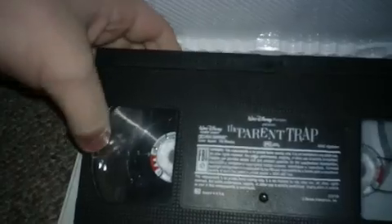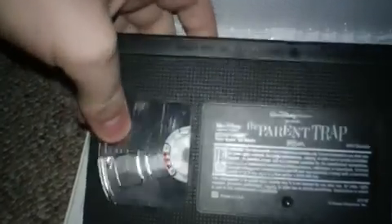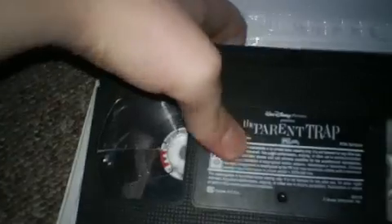Next we have The Parent Trap 1998 VHS. I used to have a copy of this tape but that one broke, and I got this tape instead. It's got an ink label and there are some cracks, but the tape should still work. Print date is November 6, 1998.